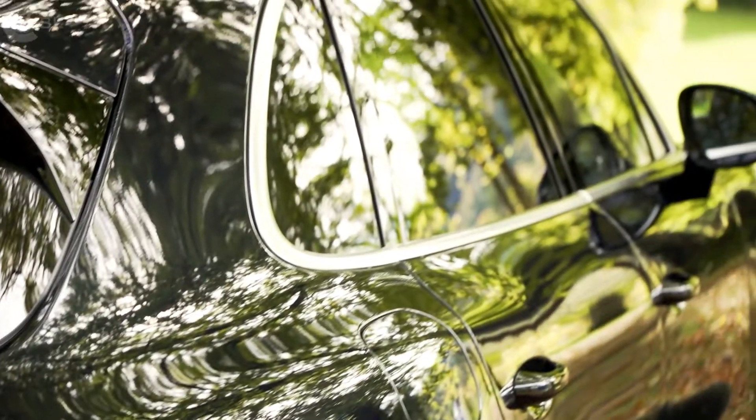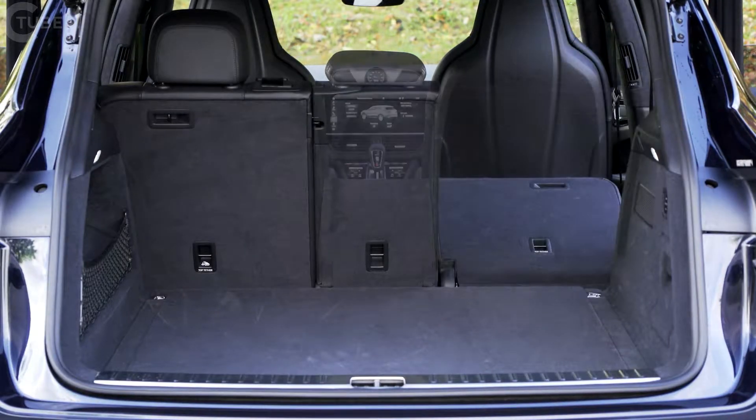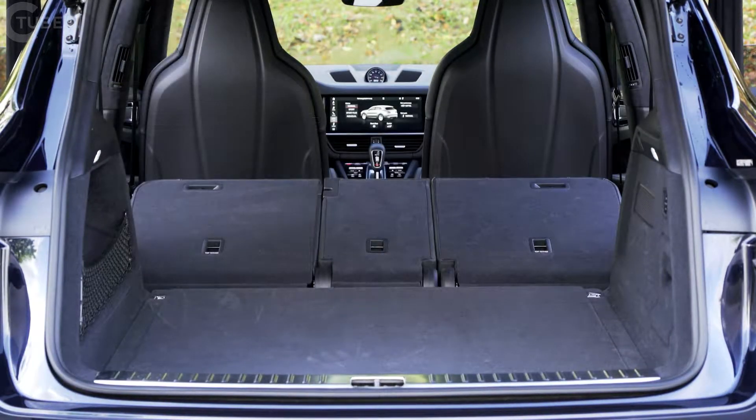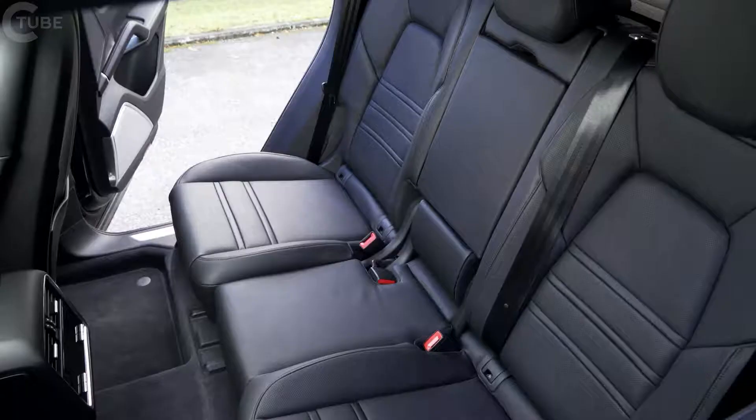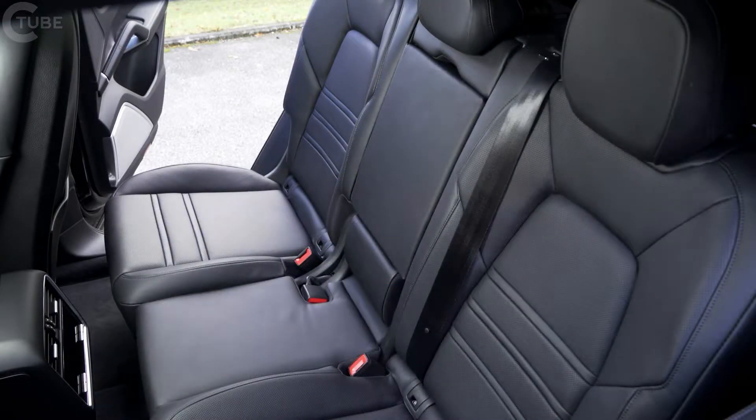As a comfortable all-rounder, the Cayenne now offers even more room for up to five passengers and lots of luggage. Up to 100 litres more storage space are now available compared with its predecessor. The position of the rear split seat can be individually adjusted.